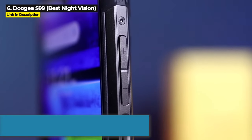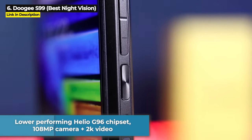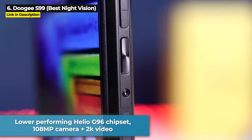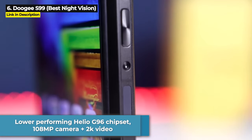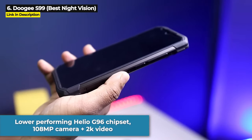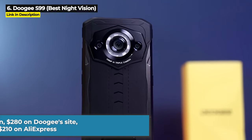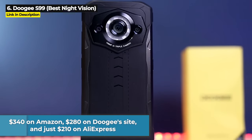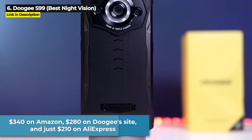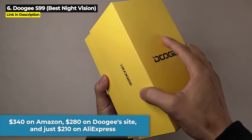On the downside, it runs on a Helio G96 chipset, which is one of the lower performing chipsets in this video, and its 108MP main camera can only shoot 2K video. The S99 is priced at $340 on Amazon, $280 on Doogee's website, and just $210 on AliExpress.